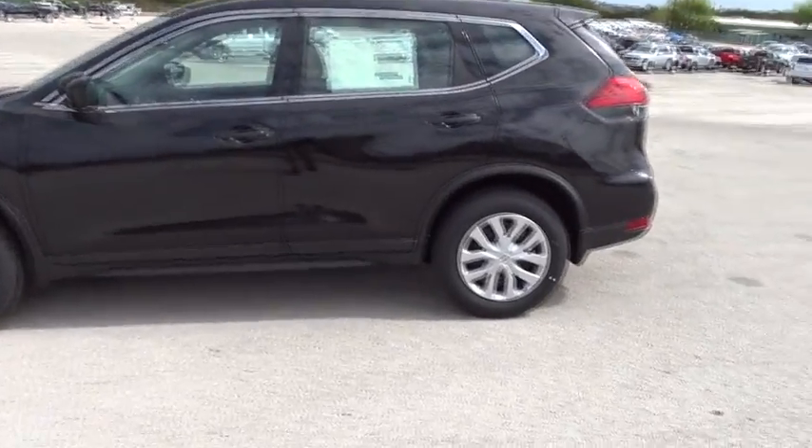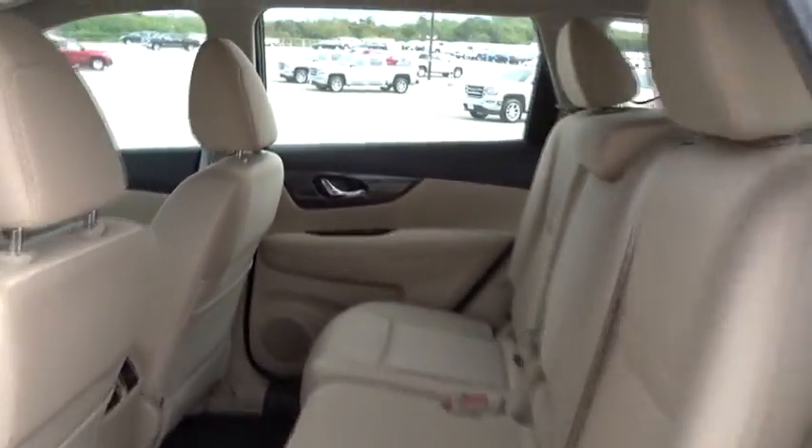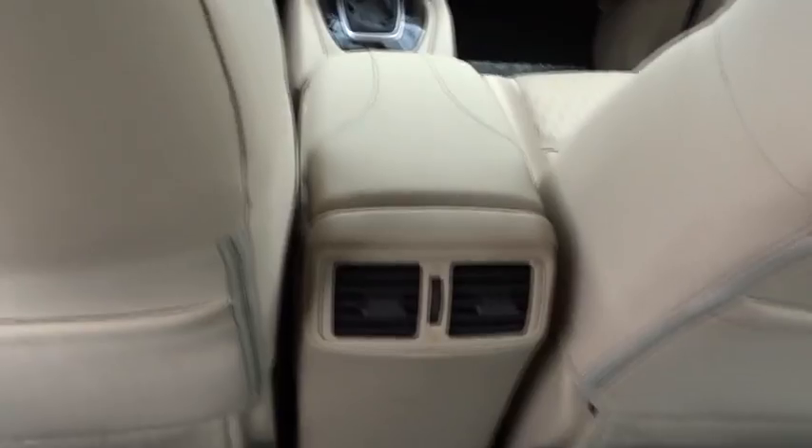Here are some of this vehicle's great options: stability control, keyless entry, steering wheel audio controls, traction control, backup camera, anti-lock braking system, Bluetooth, adjustable steering wheel, power steering, four-wheel disc brakes.